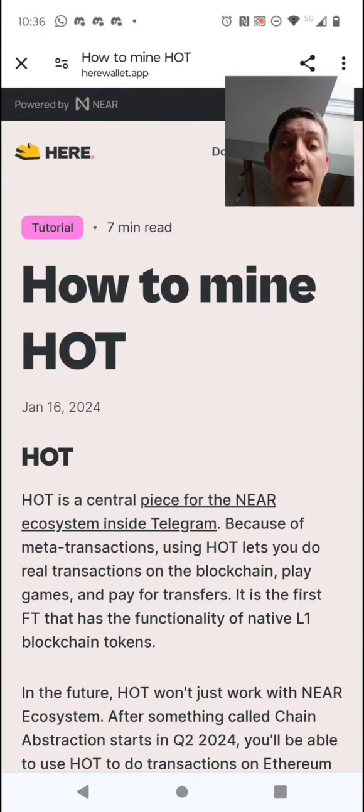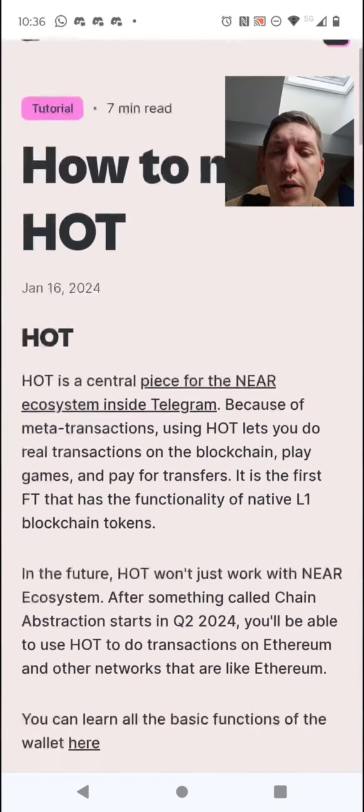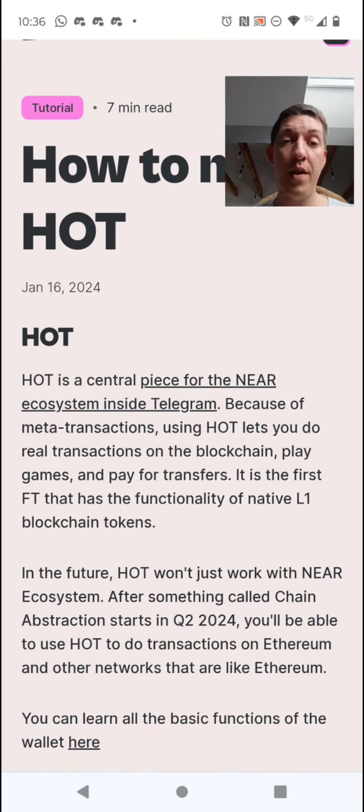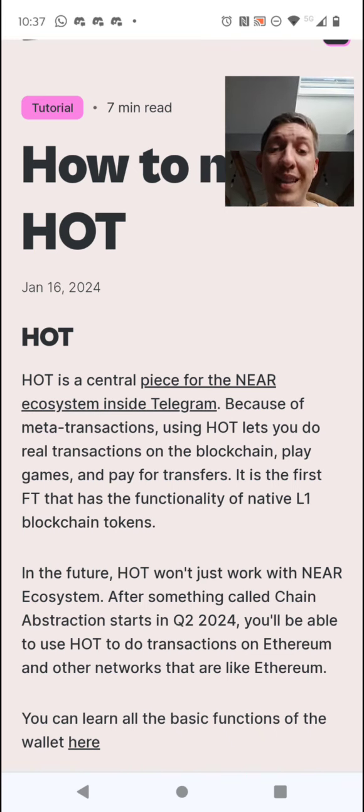This is the instruction — the tutorial. I'll include the link in the description of this video; you can also find it in the dashboard. What is HOT? It is a central piece for the NEAR ecosystem inside Telegram. The NEAR blockchain is top 20 — a very good blockchain, a very good project — so no wonder they already have around 5 million users.